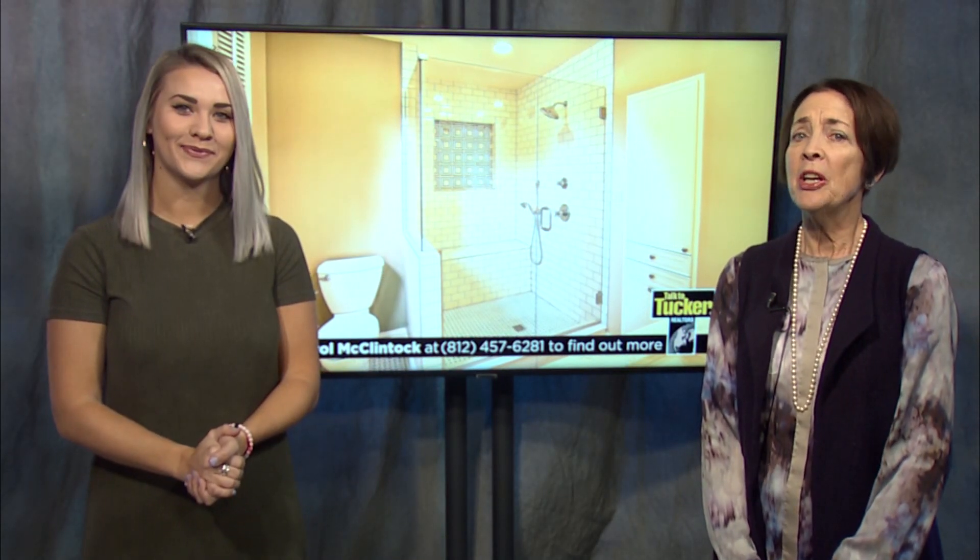It looks like it has a lot of modern updates. It absolutely has. The kitchen and all baths have been completely updated. The master bathroom is stunning. It looks gorgeous, and there's a waterproof basement and fenced yard to top it all off.